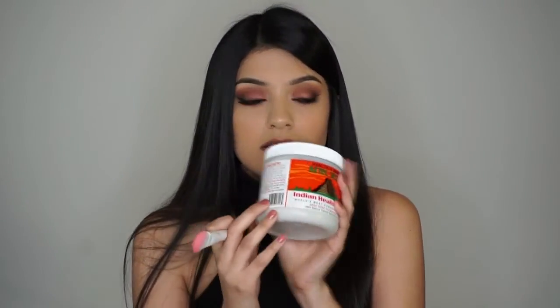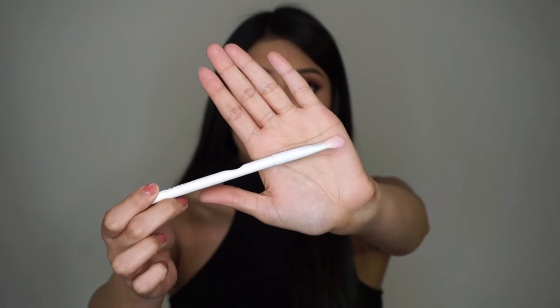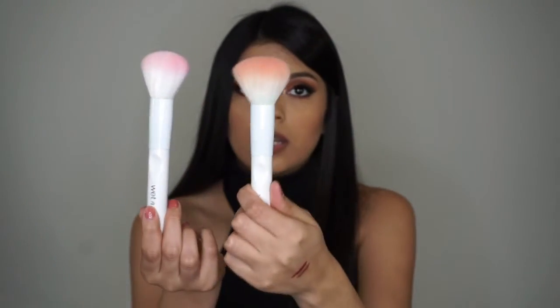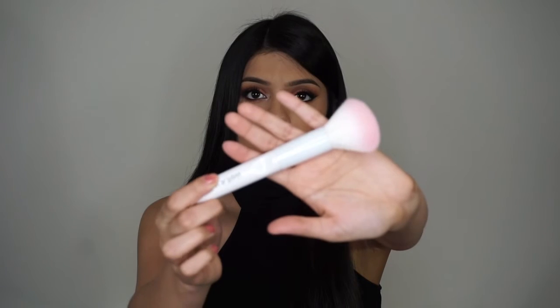The next one is a flat foundation brush. I love these — I use them for foundation and also for masks because it makes application easier and less messy. This next one is a large eyeshadow brush, perfect to pack on color on the lid. This one is the powder brush — I've already used this one and it's super soft and amazing. I use it to powder my whole face after foundation. And then the next one is a flat top brush.